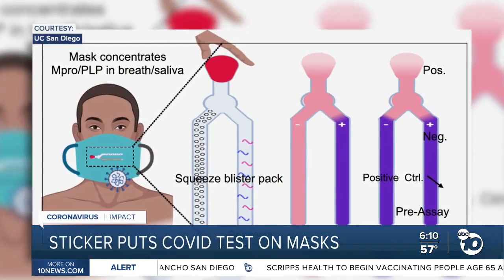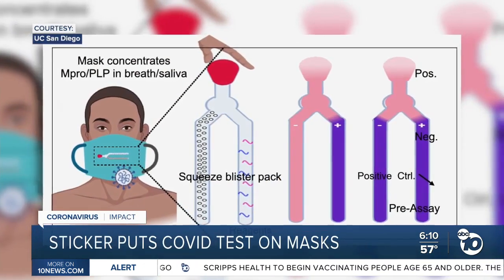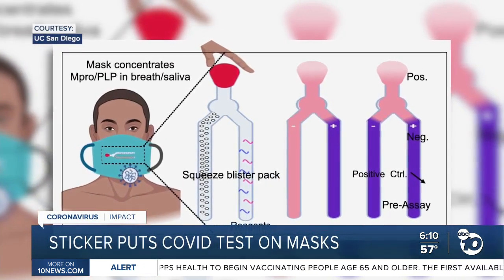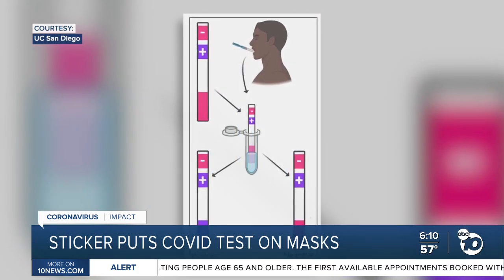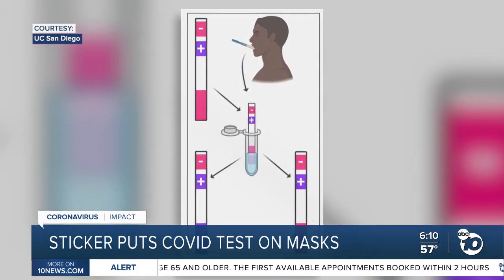End of the day, you click a little blister pack, and if it changes color, that means that you might have been exposed. These pictures show what test results will look like — as easy to read as a home pregnancy test. To be able to have a simple color change indicate risk, I think could have a really profound impact on the trajectory of the pandemic.